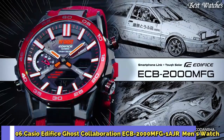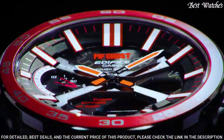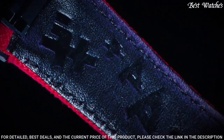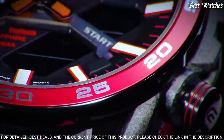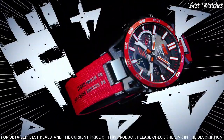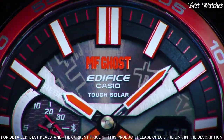Number 6: Casio Edifice Ghost Collaboration ECB-2000MFG-1AJR Men's Watch. Japanese solar quartz movement with 5698 caliber. Resin, stainless steel, aluminum, IP coating case of round shape. Case dimensions are 47.8 mm in diameter and 11.4 mm in thickness. Display type: analog digital. Sapphire anti-reflection coating glass. 100 m water resistance. Features: Bluetooth, world time, countdown timer, backlight, perpetual calendar, chronograph, alarm, power reserve indicator, date, day, month.